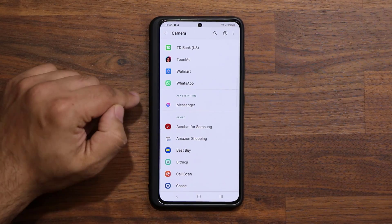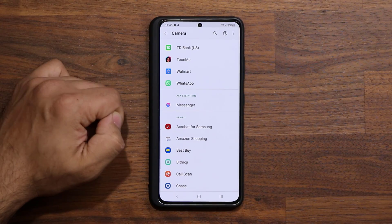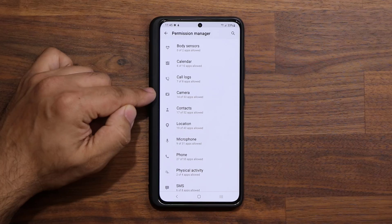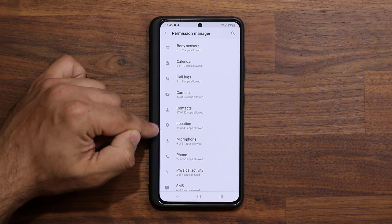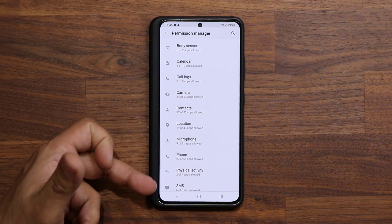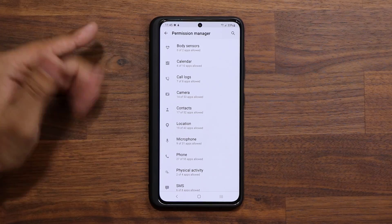There's also one more option that says Ask Every Time, and that is Messenger — that's Facebook. You've got to be careful with privacy when it comes to Facebook. But the same thing applies to all these other applications. What you can do is sit down and go through all of this to make sure that your privacy is in your control. For example, Location — what apps can access my location?